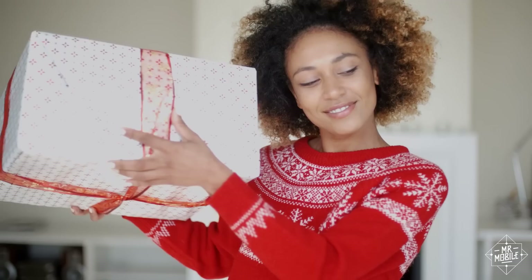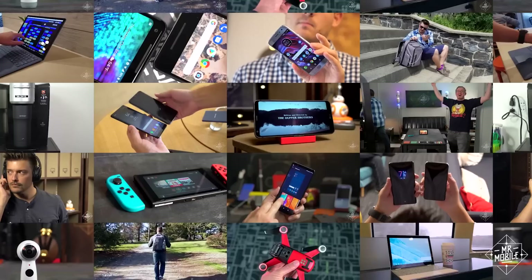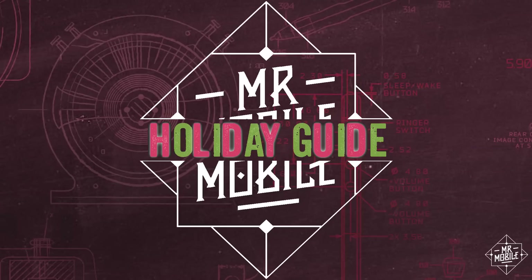If you're buying tech around the holidays, odds are you're looking for something special, whether it's a gift for someone else or some retail therapy for yourself. I'm breaking down my favorite tech that's come through the studio this year in the Mr. Mobile Holiday Tech Guide, brought to you by dbrand.